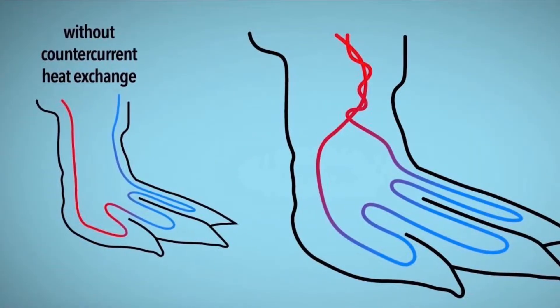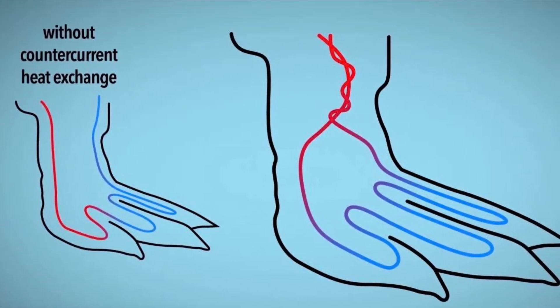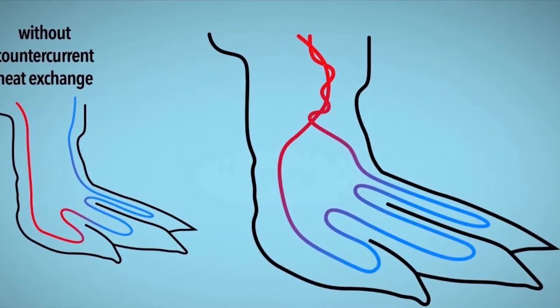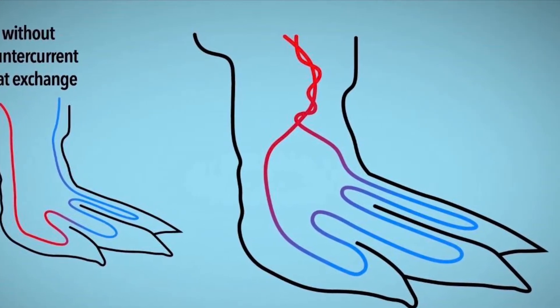Blood vessels bring cold blood up from the feet. Other blood vessels bring warm blood down to the feet from the feather-coated body. These vessels weave around each other, and when they touch, the warm blood vessels heat up the cold blood vessels, so the heat transfers to the penguin's feet.